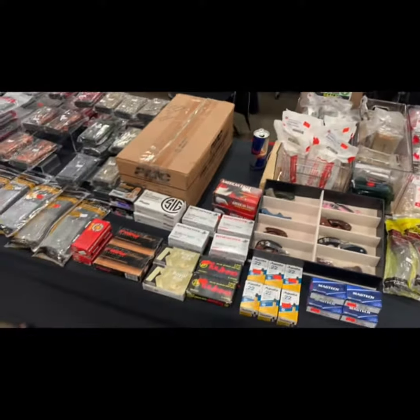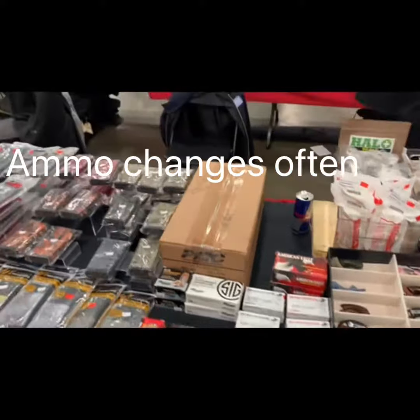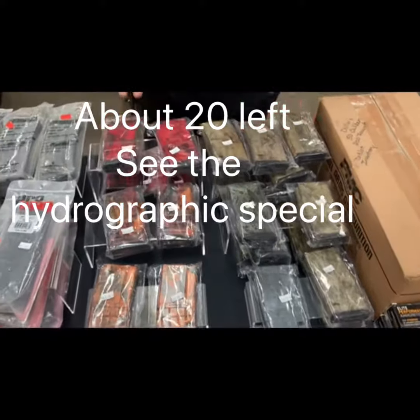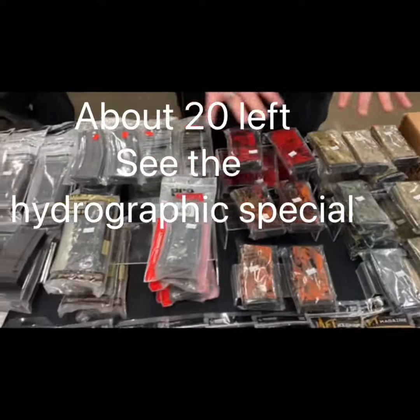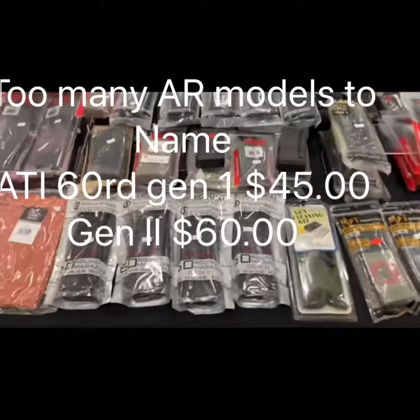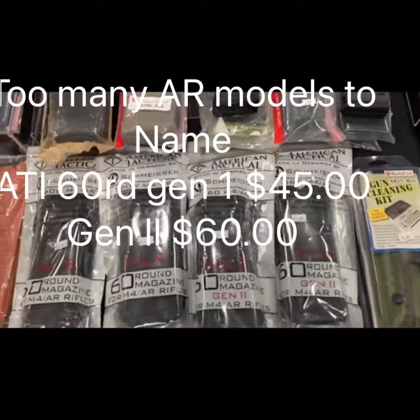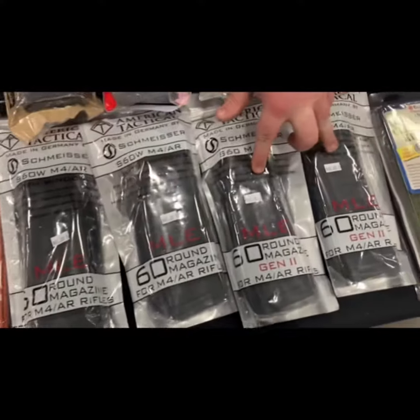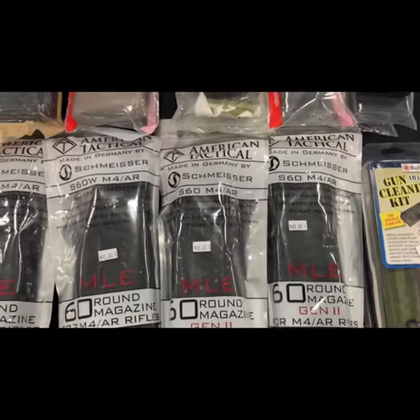All of our ammo, including our 50 BMG, our hydrographic dipped AR-15 mags — all of this is AR-15. We also have our ATI Gen 1 and Gen 2s per our previous special that just released.